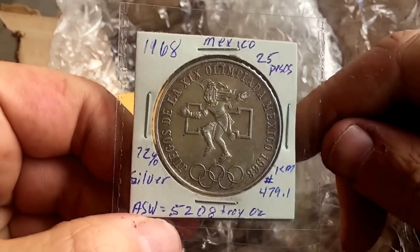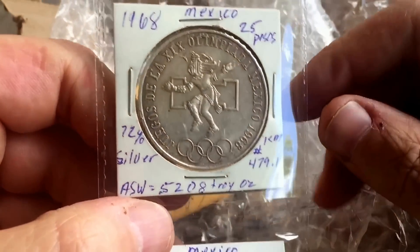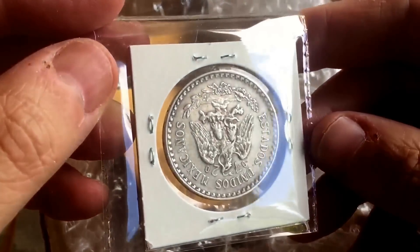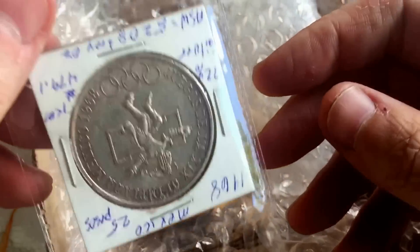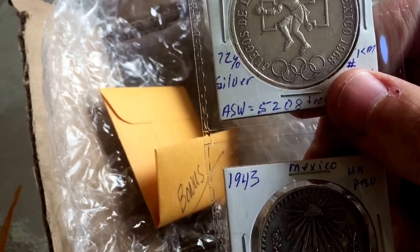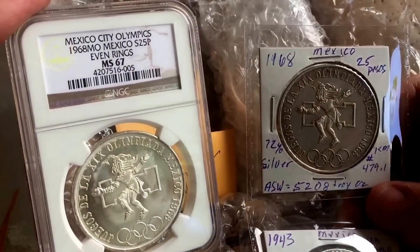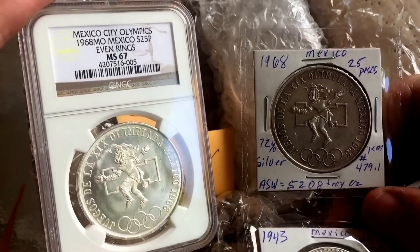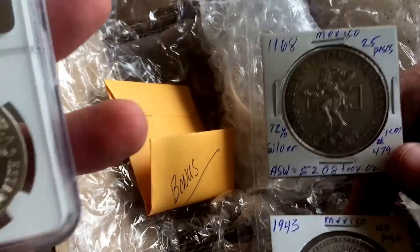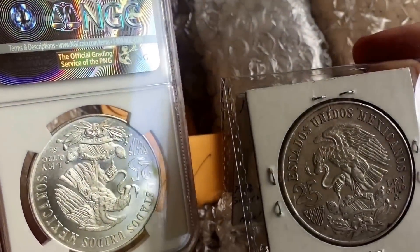I particularly like the large 1968 Mexico Olympics coin. In fact, completely independently I'd been and bid for a graded one of those at auction, which also arrived in a little package, which I shall now show you so you can see the difference. The graded one was an MS-67; Hiho's one is a bullion, good-condition bullion one, but you can see how they kind of age and tone — beautiful coin though.